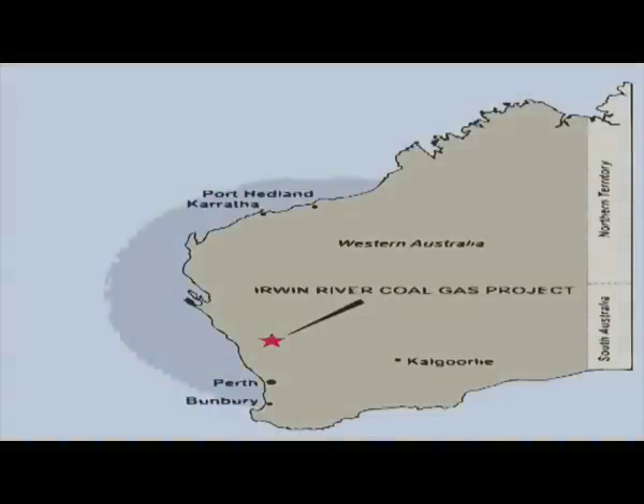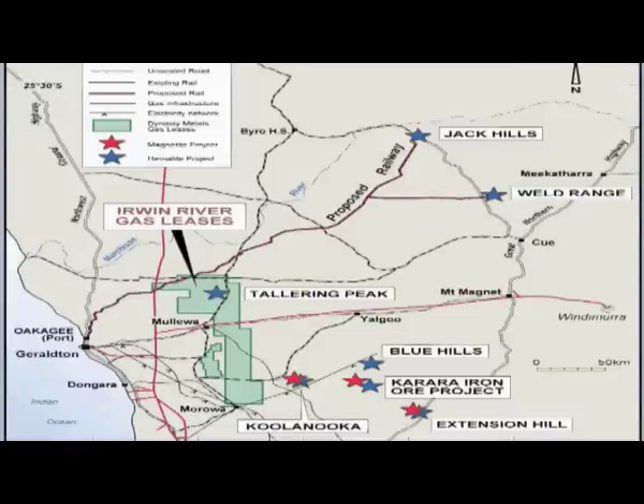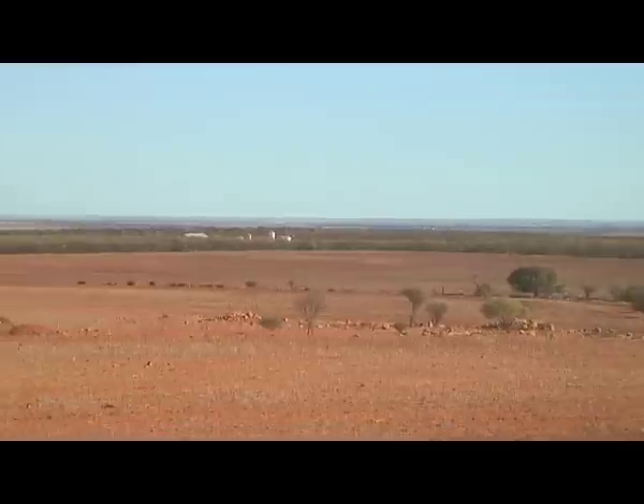Dynasty Metals Australia recently received a special prospecting authority for coal seam gas exploration in the Irwin River coal field. Dynasty has commenced the Irwin seismic survey with 7,000 metres completed.